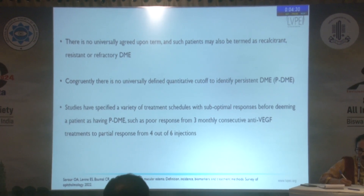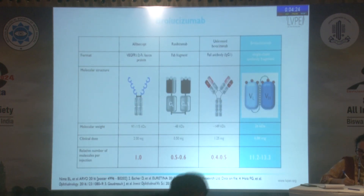There's no clear-cut definition as per the number of injections or the treatment regimen to define such a patient. Recently, in 2022, the FDA approved brolucizumab on the basis of the Kestrel-Kite studies to treat diabetic macular edema.